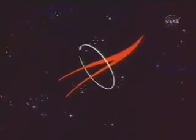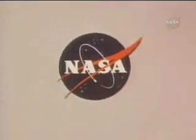This has been an aeronautics and space report, presented by NASA, the National Aeronautics and Space Administration.